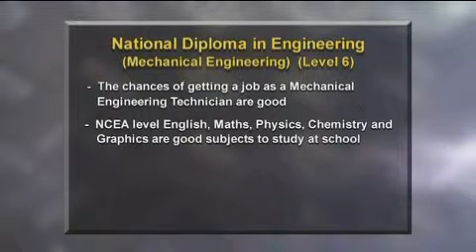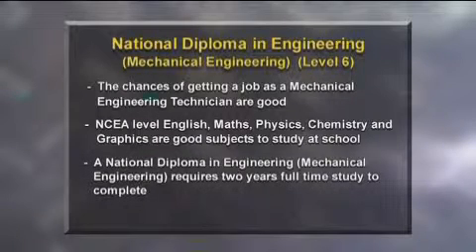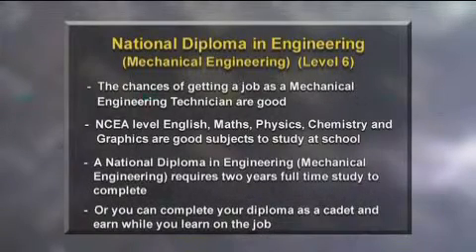Useful subjects to study at school include English, maths, physics, chemistry and graphics. To become a mechanical engineering technician, a national diploma in engineering level 6 is recommended. This takes two years of full time study, or you can complete your diploma as a cadet.